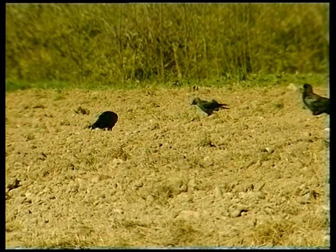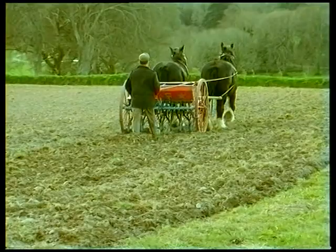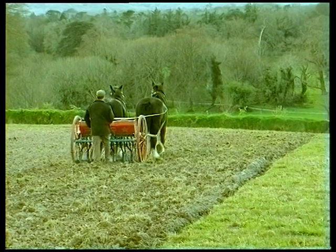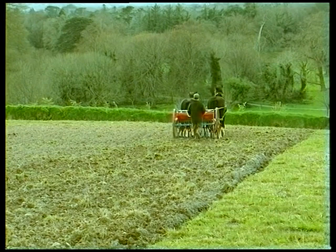The crows — or rooks, to give them their correct name — were never far away at planting time, always eager for a free feed. It was said that during the 18th century one seed in four was eaten by birds, so it was not uncommon for children to be sent out to walk up and down the fields banging two sticks together to frighten the birds. Human scarecrows.